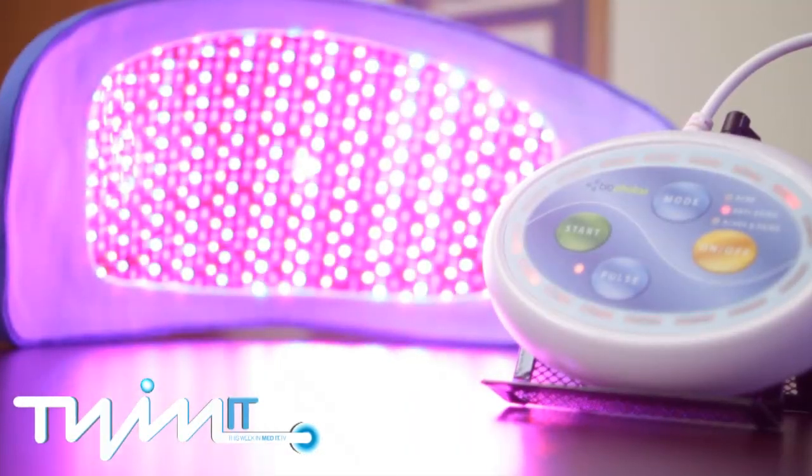What distinguishes the Saluma from other light therapy devices on the market is that we're providing the right wavelength of light, the right intensity of light, and the correct application of light for the product to be effective in managing those conditions.